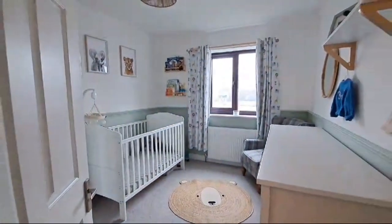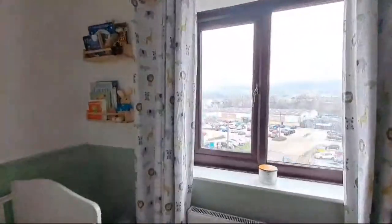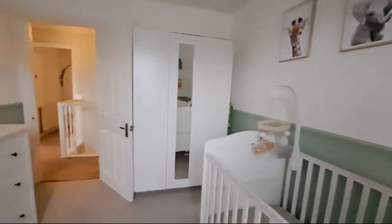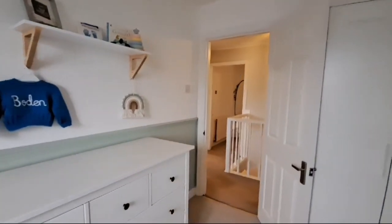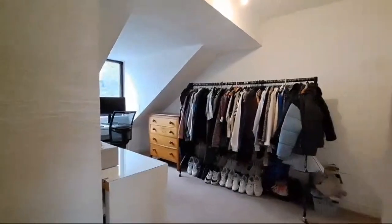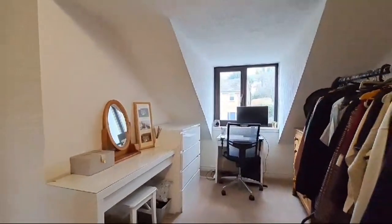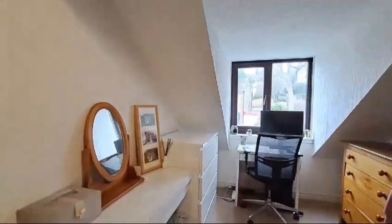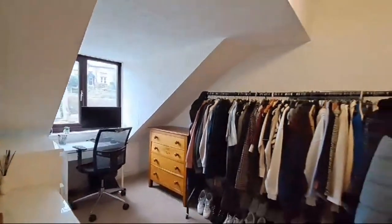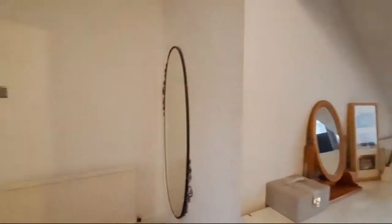Bedroom two is also located to the rear — again a good size with an open outlook to the rear. Heading to the front of the property, bedroom three is currently utilised by the owners as an office space with some storage and a walk-in wardrobe, but again it is a very good size bedroom.